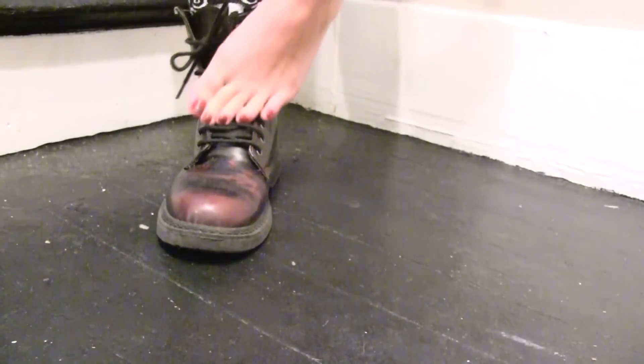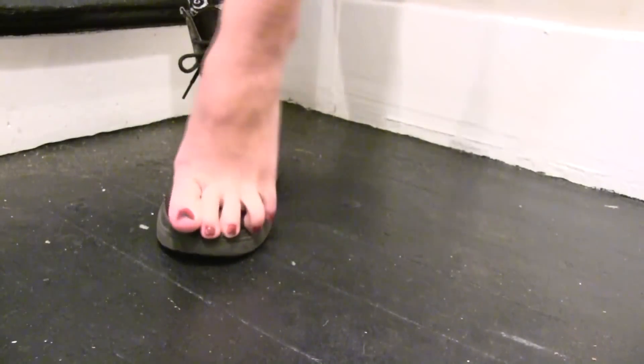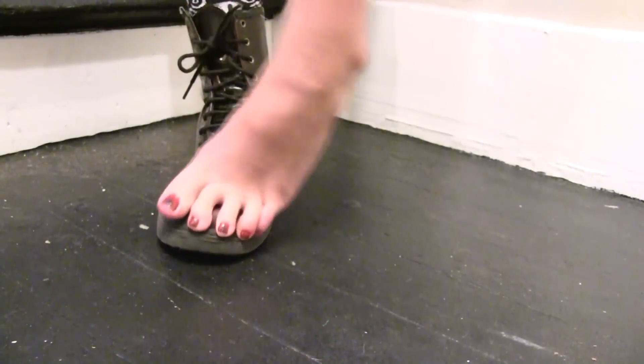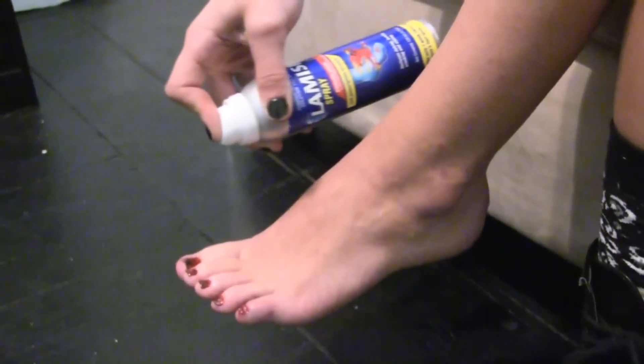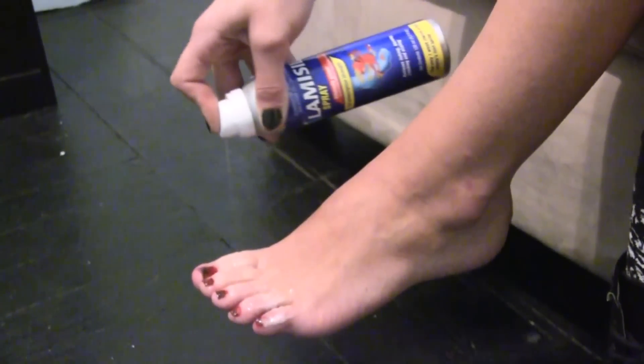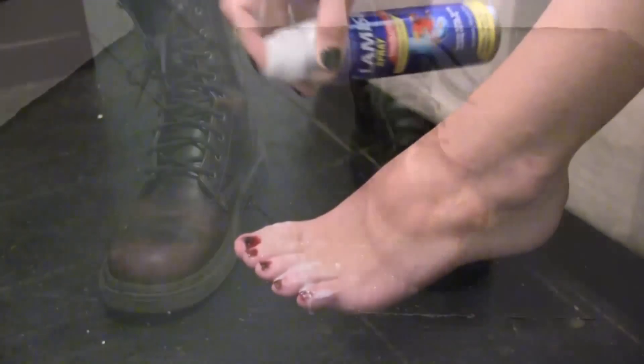That visitor is athlete's foot. You need Lamisil. Lamisil stops the itching and burning within seconds, and stays in your skin until the fungus is gone. Now your foot feels better, and you do too.